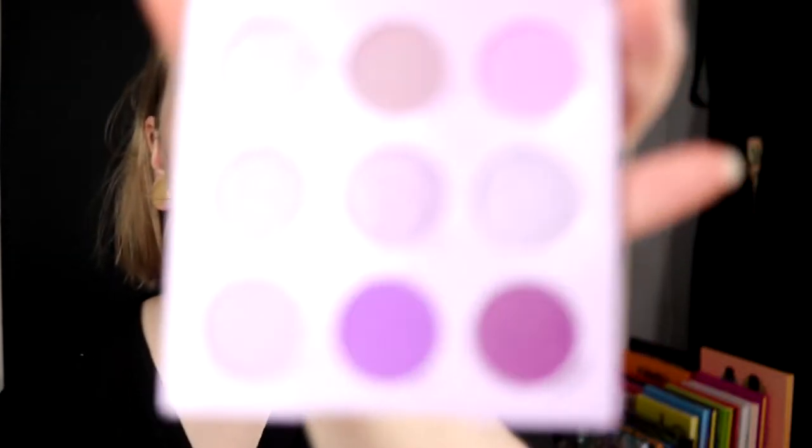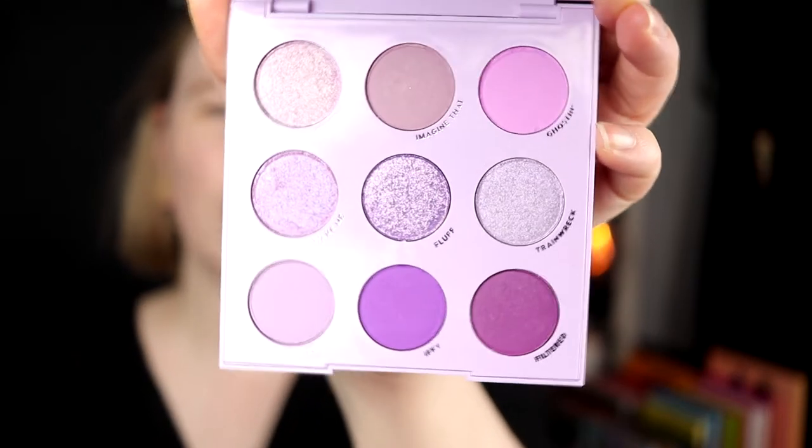I want to do a look with this. The Lilac You A Lot palette — it is one of the monochromatic palettes. It looks like this. It's a little bit darker than I thought. I have seen pictures of it, but in real life it is a little bit darker. And I actually like that.